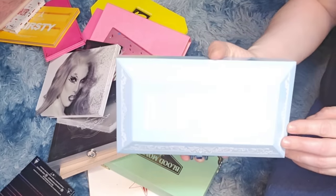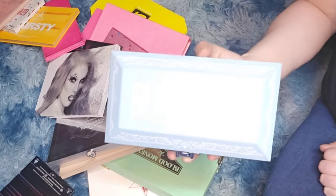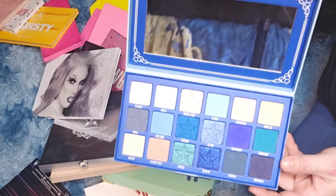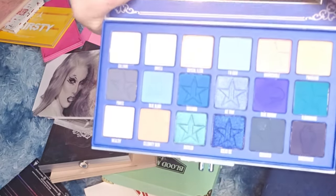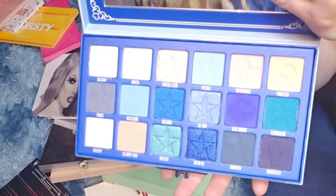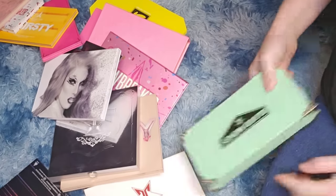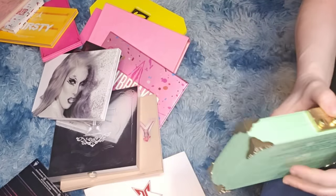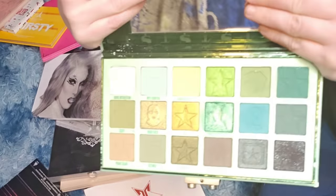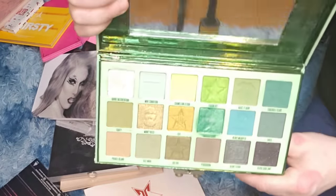Blue Blood — I don't know why I purchased this. I don't ever reach for it; I want to get a blind-eye look with blue eyeshadow but I had to have the whole collection during my makeup addiction. Blood Money is a beautiful palette — has all the greens one can ask for. Very pretty.